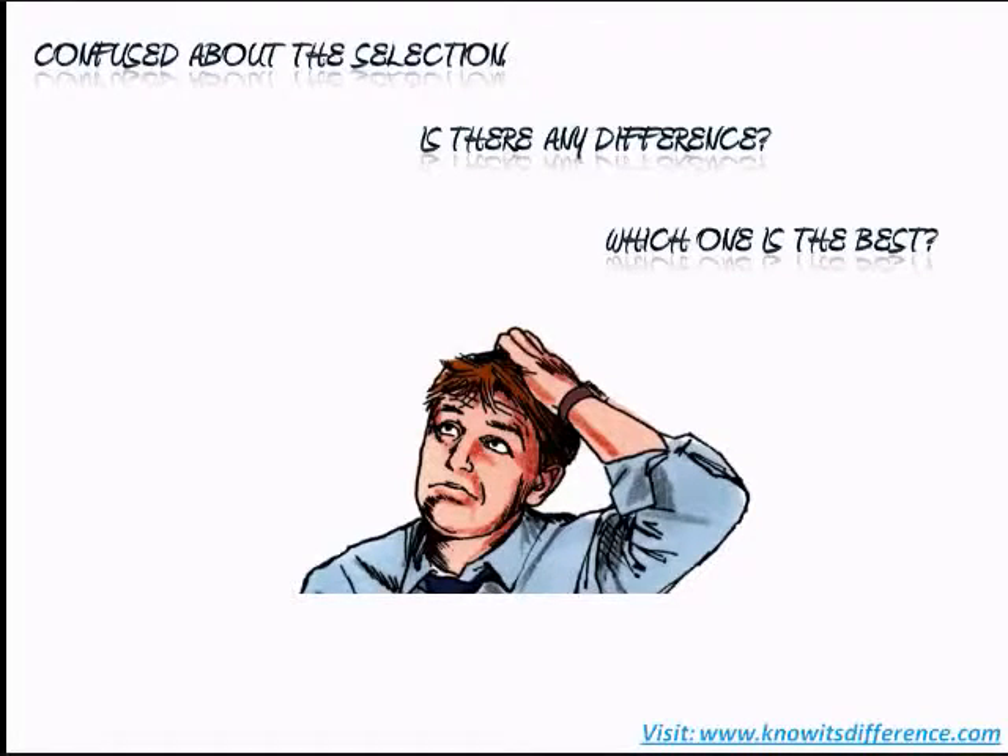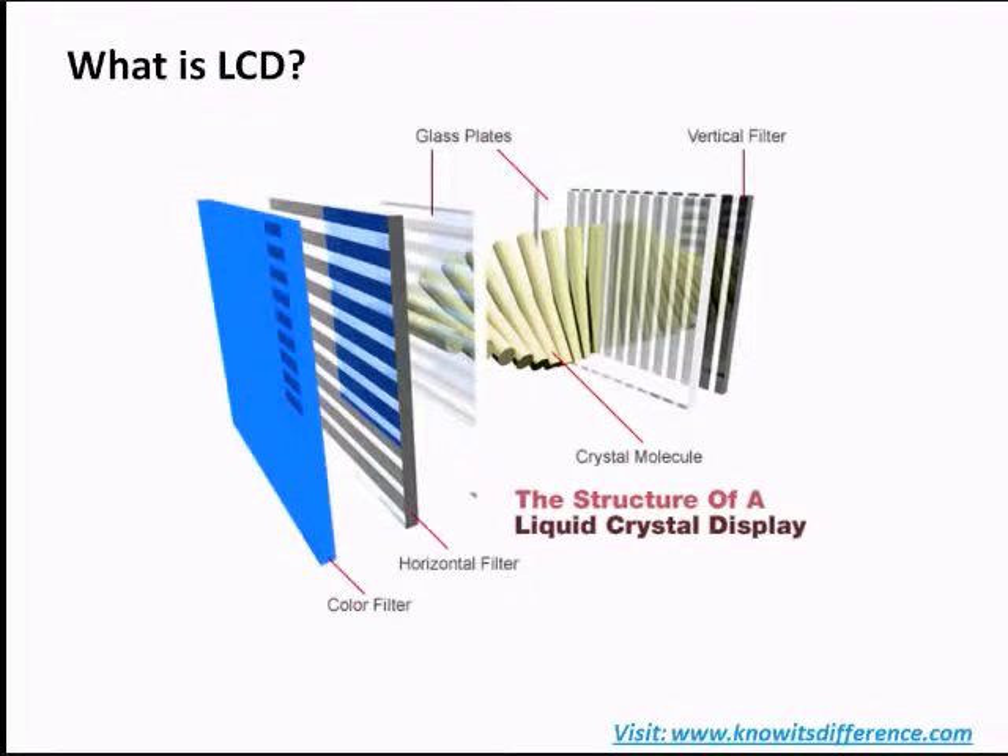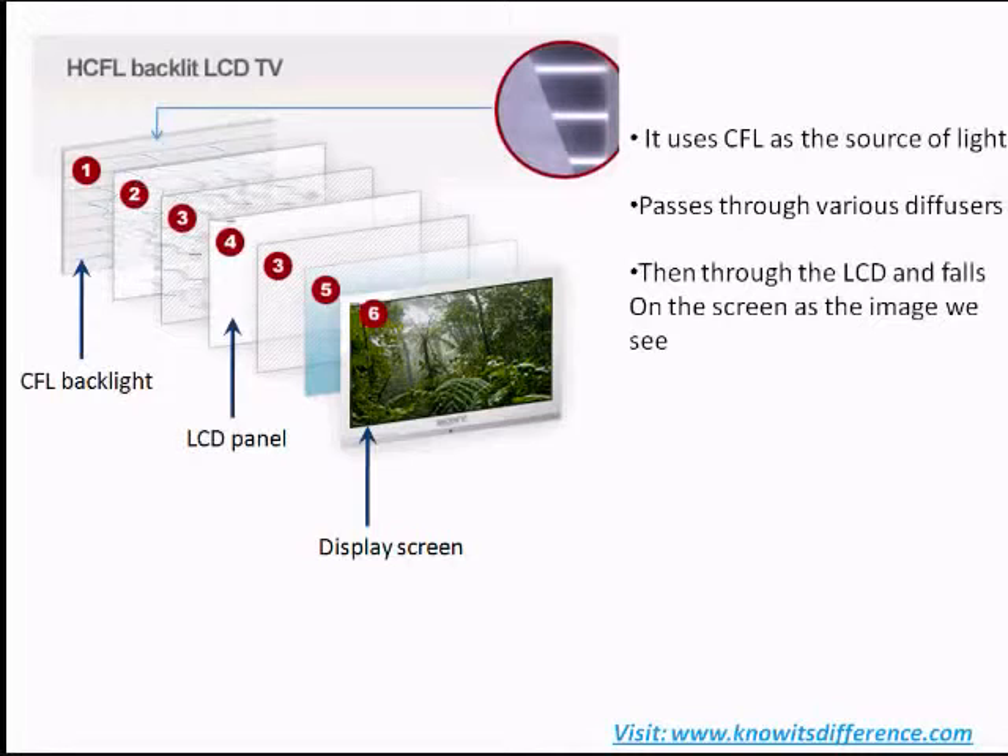LCD TVs and LED TVs are technically both LCD TVs, and the screen on both is a liquid crystal display. This allows the TV to be flat and thin compared to traditional CRT screens. An LCD display has two layers of glass which are polarized and joined together. The liquid crystals then pass or block the light to display the television picture. The crystals do not produce any light — the light comes from a series of lamps at the back of the screen.